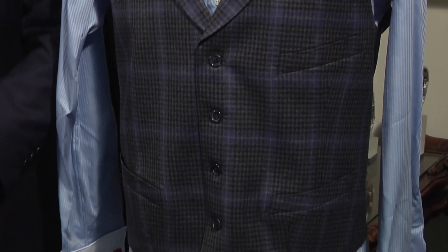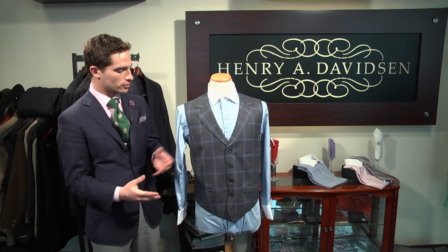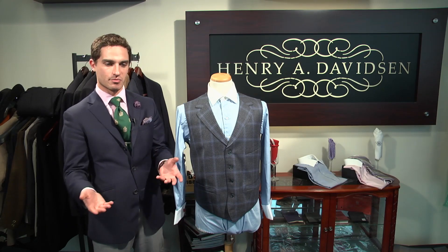It's a very, very simple concept, actually. To match a vest with a dress shirt, essentially treat the vest as you would a sport jacket or a suit jacket. What that means is you're looking to coordinate color and, if necessary, pattern.